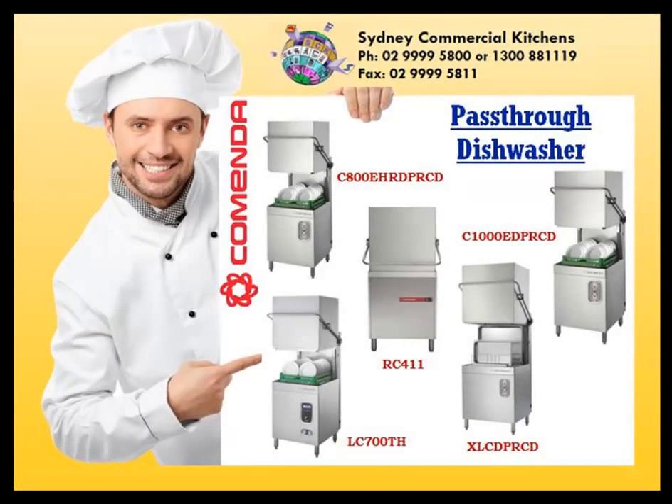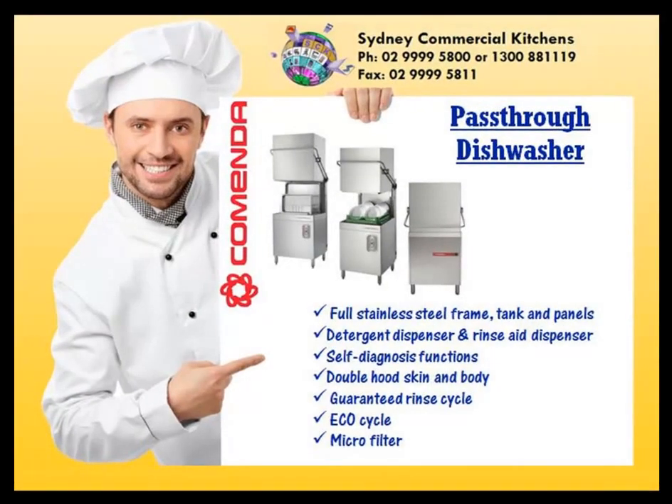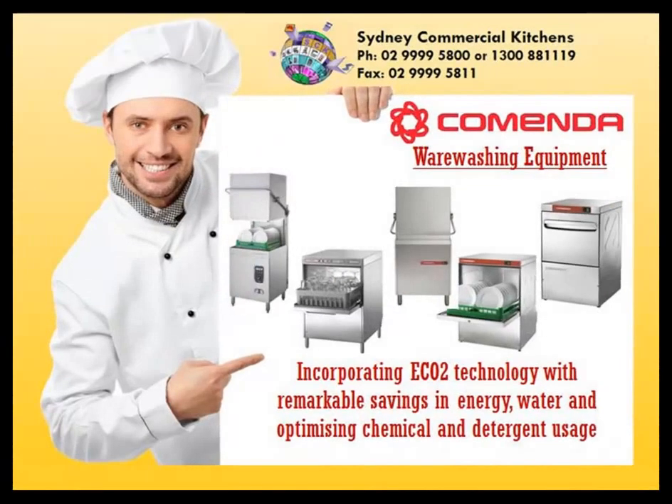Pass-through dishwashers: red line, blue line, and three platinum models. Pass-through models include detergent and rinse aid dispensers and eco-cycles.